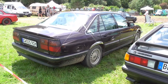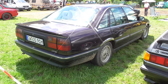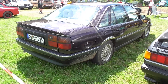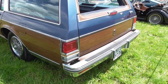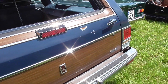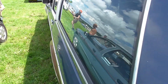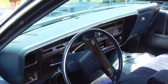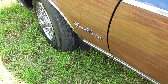And here, Opel Senator B. At the side view, some people may also recognize the Holden Commodore at some point. That's a big estate or wagon. Loving the wooden stuff there — Oldsmobile. Of course it's fake wood. So, what is it? Custom Cruiser.